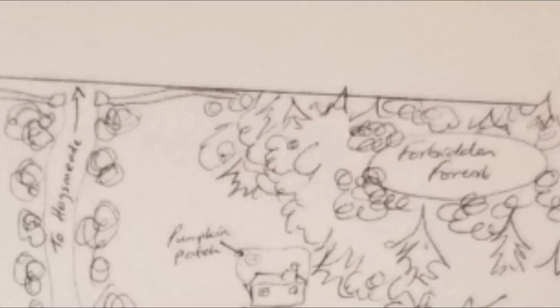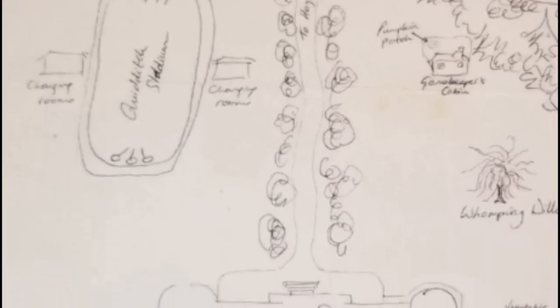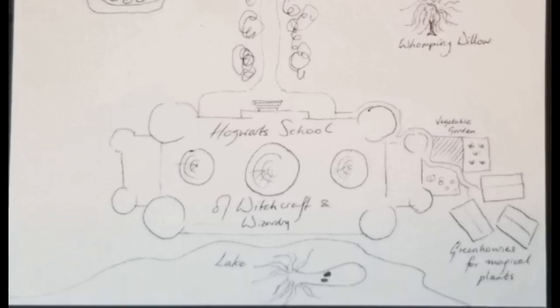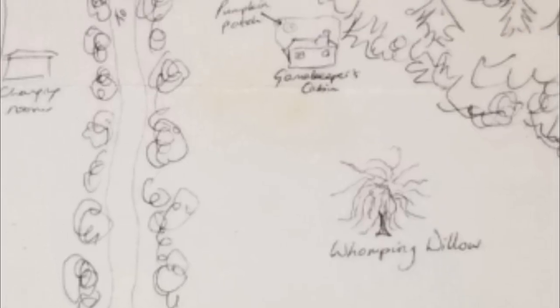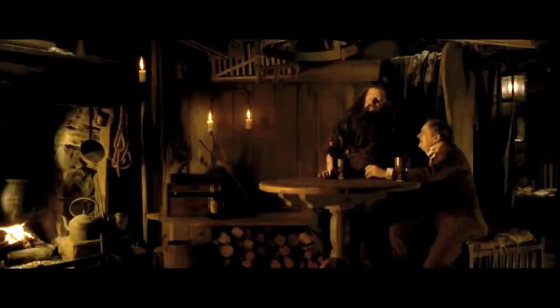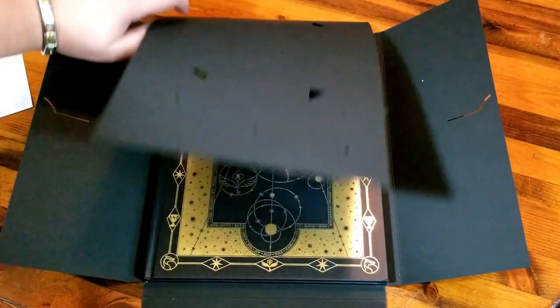Holy cow. Although it does show how to get to the Quidditch Stadium from the school itself, the Whomping Willow to keep away from, and oh, look at that — the pumpkin patch and the Game Keeper's Cabin. So now we know where to go visit Hagrid! Alright, let's get into the nitty-gritty of this thing.